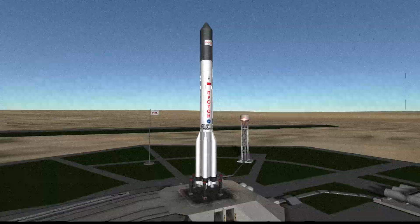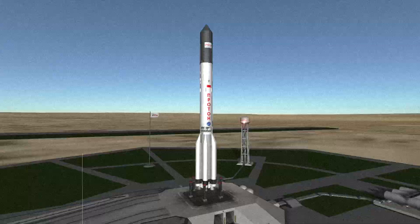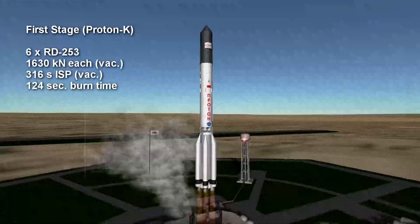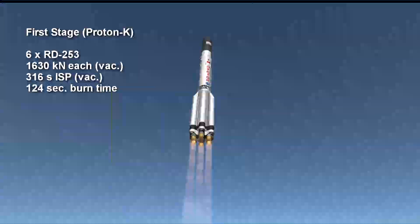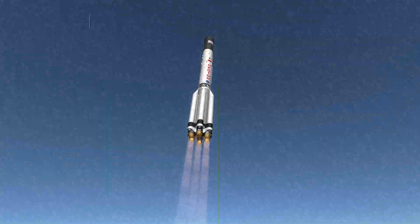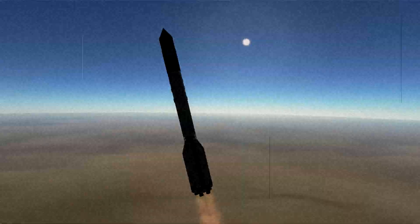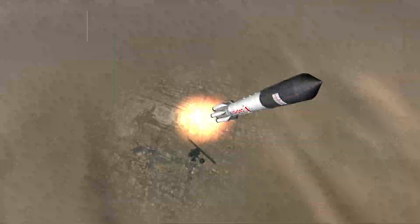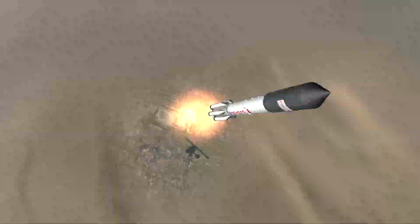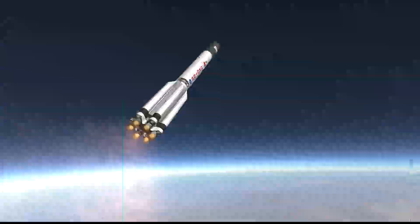Hello comrades. Today is May 19th, 1971. I'm being launched on a Proton-K heavy launch vehicle from Baikonur Cosmodrome. I wish I could tell you more about how I was built and designed, but the glorious motherland has many secrets, and for good reason. My launch vehicle is identical to the Venera probes — the first vehicles to land on Venus — and now I will make history too. I will be the first vehicle to land on the red planet of Mars.